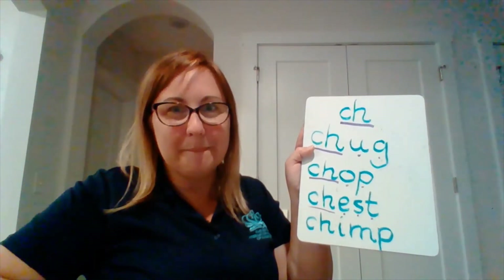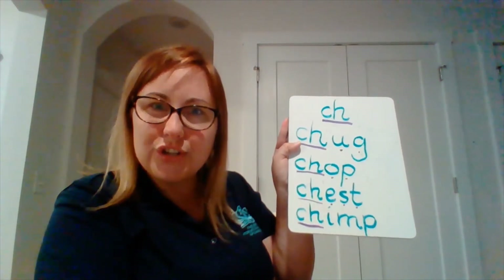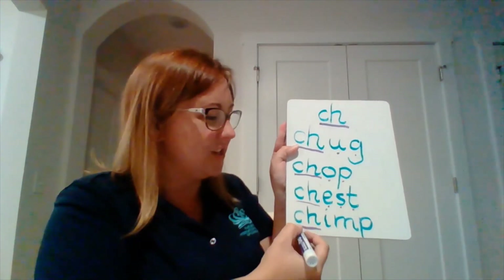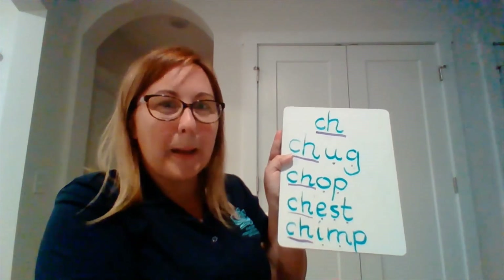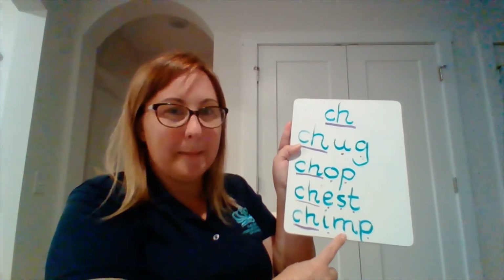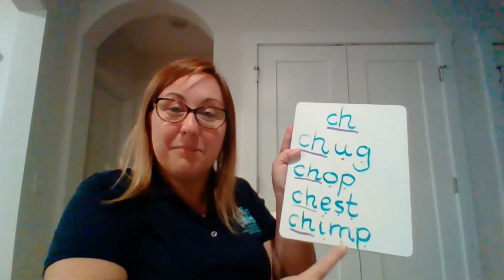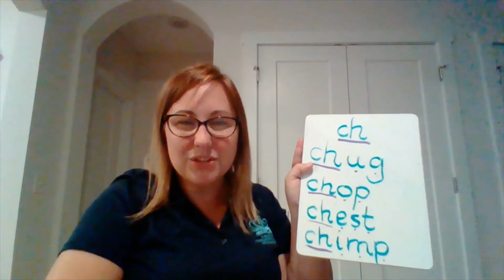Now the last one — I wonder if we could read it. We've got the same two letters: 'ch'. They're the special ones holding hands — two letters together make one sound. Then we've got 'i', then 'm', then 'p'. Let's say them together and see if we can remember who this last one was. Ch, i, m, p — chimp! It was our chimp. Well done, everybody — what super duper reading you did today with our sound 'ch'.